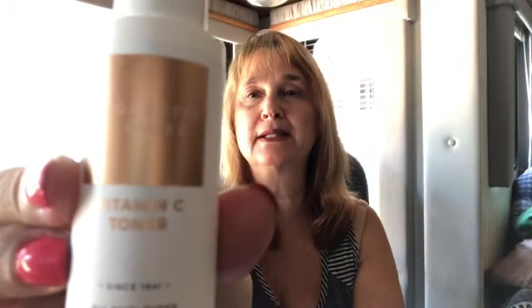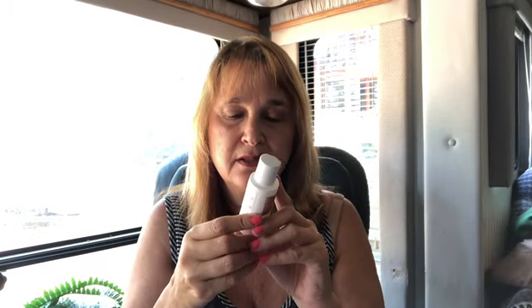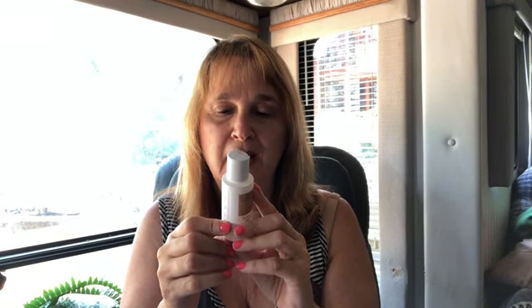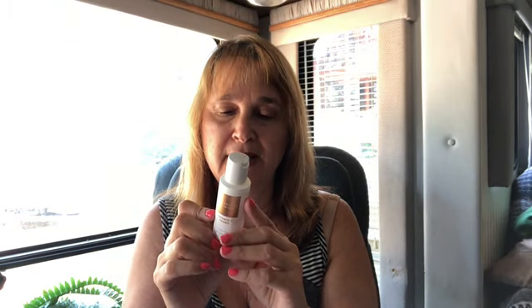The next thing in the box is Georgette Clinger Vitamin C Toner, and it's for all skin types. It is cruelty-free, paraben-free, and dye-free. You use it twice a day after cleansing — use it with a cotton ball and take out all the excess.